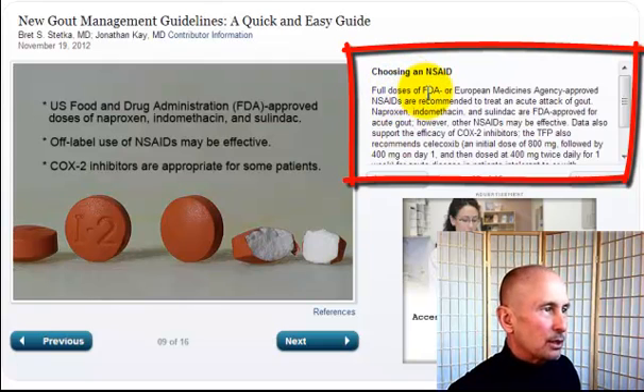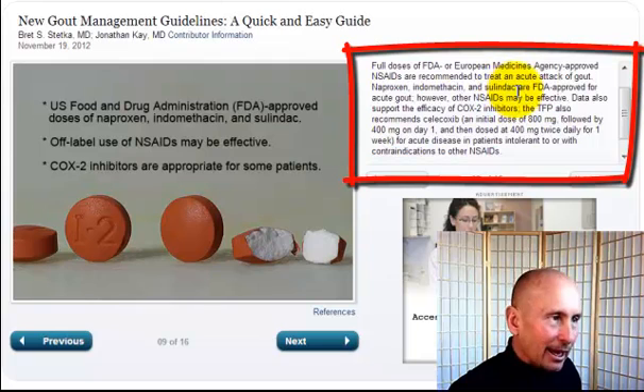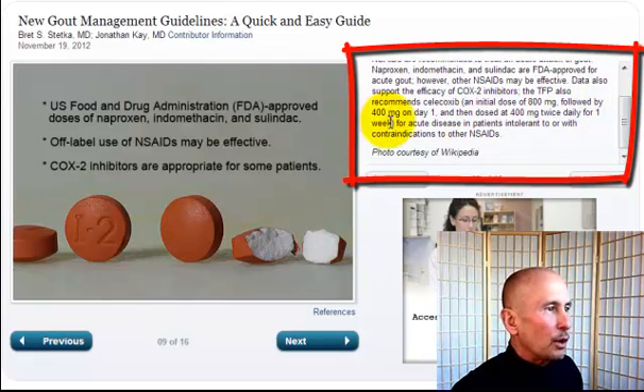Choosing an NSAID. Full doses of FDA or European Medicines Agency approved NSAIDs are recommended to treat an acute gout attack. Naproxen, indomethacin, and sulindac are FDA approved for acute gout. However, other NSAIDs may be effective. Data also support the efficacy of COX-2 inhibitors. The TFP also recommends celecoxib — an initial dose of 800 mg followed by 400 mg on day one, then dosed at 400 mg twice daily for one week for acute disease in patients intolerant to or with contraindications to other NSAIDs.